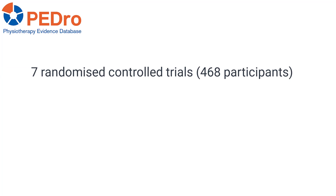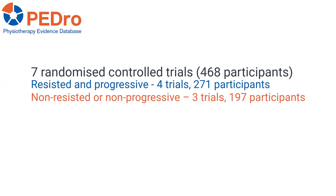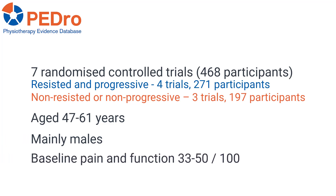Seven trials involving 468 participants were included in the analyses. Four trials involving 271 participants evaluated resisted and progressive exercise, while three trials involving 197 participants evaluated non-resisted or non-progressive exercise. The mean age of participants was between 47 and 61 years, and trials largely included males. Baseline pain and function ranged from 33 to 50 out of 100.